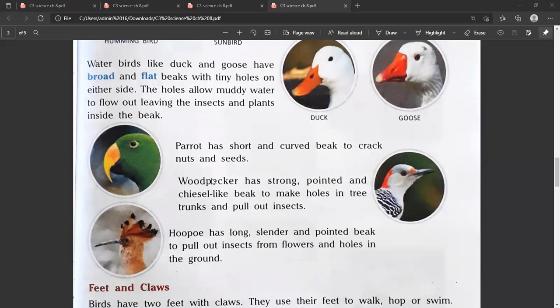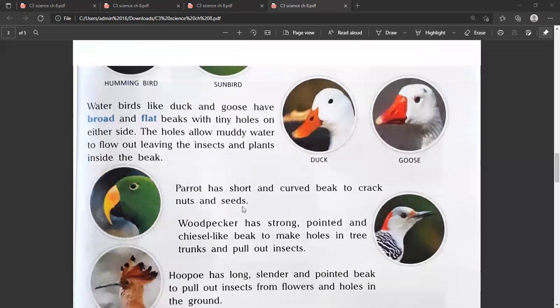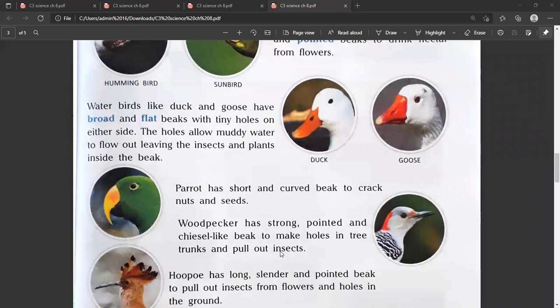Woodpecker has a strong, pointed and chisel-like beak to make holes in tree trunks and pull out insects. It also has a long, slender and pointed beak to pull out insects from flowers and holes in the ground.